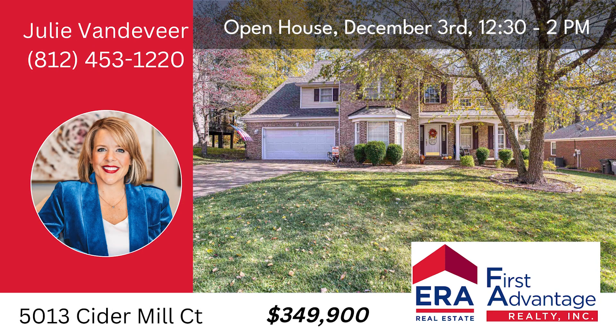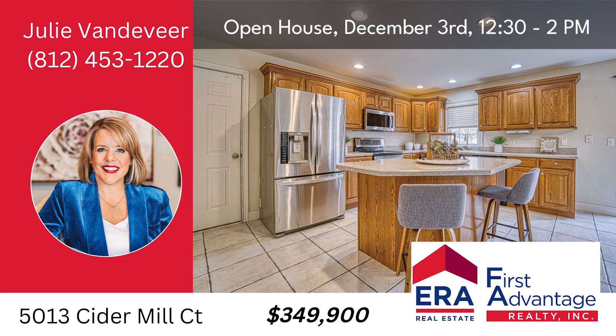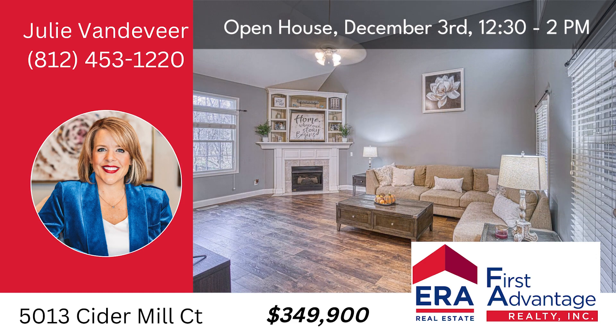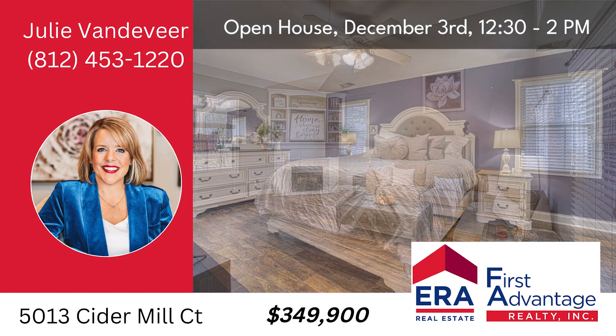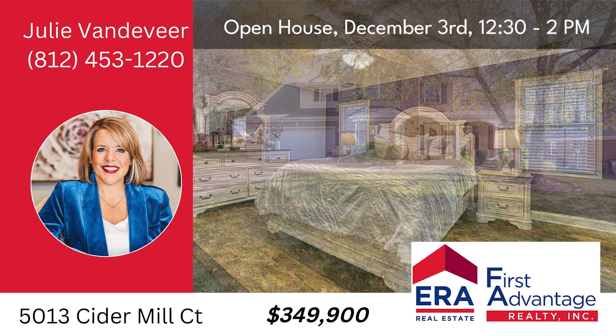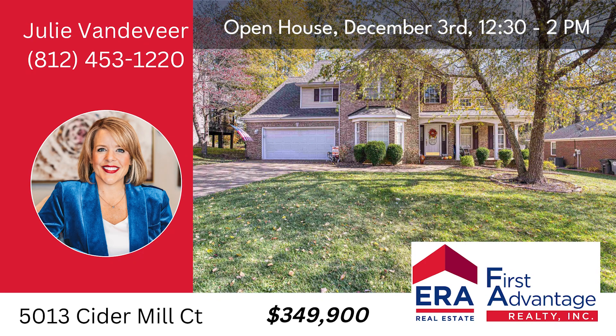Stop by the open house at 5013 Cider Mill Court, Evansville, Sunday, December 3rd from 12:30 to 2 p.m. Three bedrooms, two and a half baths, 2,341 square feet on a private setting with a tree-lined backyard.